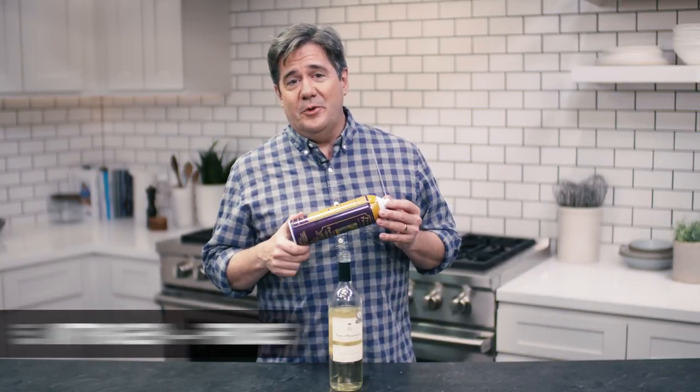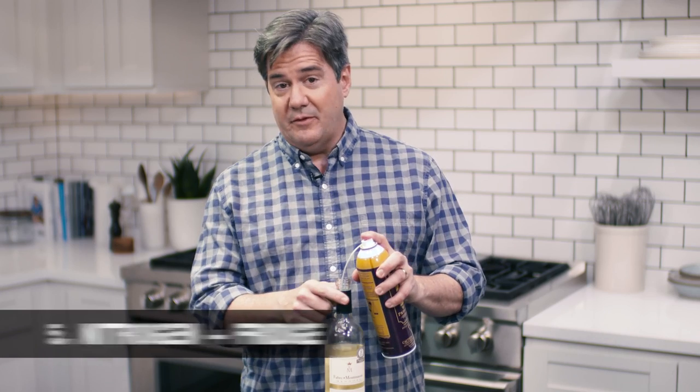Method number five is the free-for-all — you can do whatever you like. Why not do a little bit of Private Preserve and then put the wine in the fridge as well? I just want to see if it's better than Private Preserve alone.